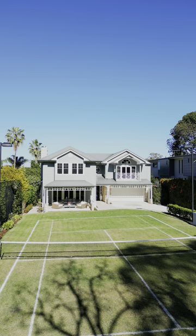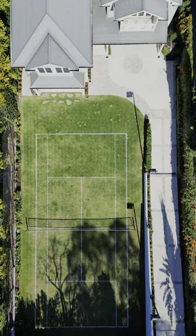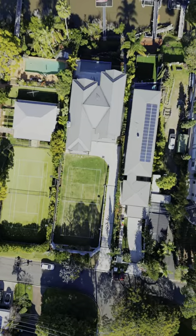I was incredibly excited when I first pulled up in front of this house because the street appeal is exciting, and a big tennis court, just under 1500 square meters of land, a perfect floor plan in an ideal location.